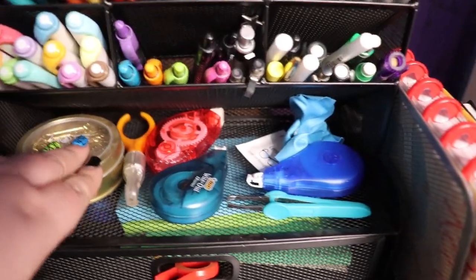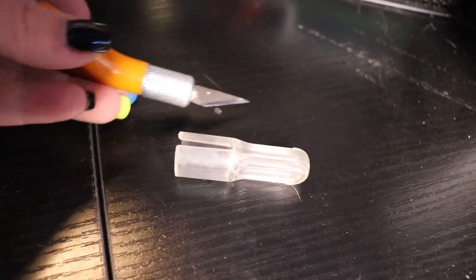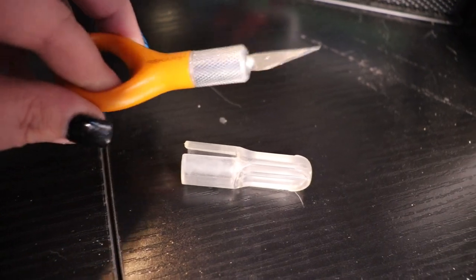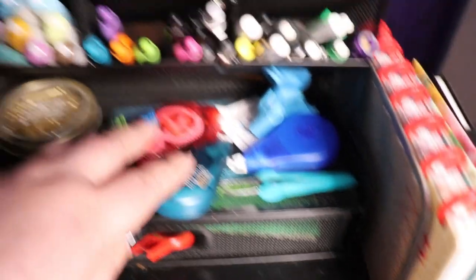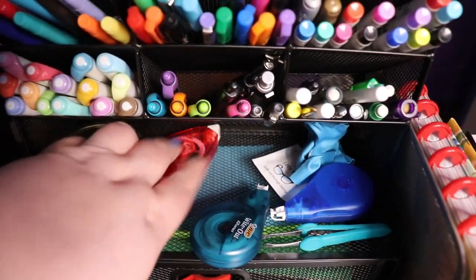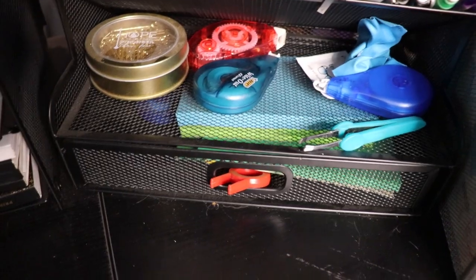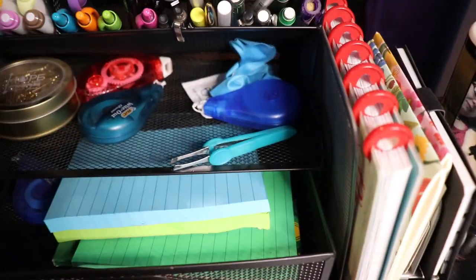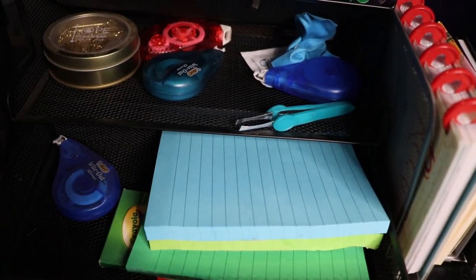Down here I keep my most often used things. This is an X-Acto knife in a nice small shape for planning. Some double-sided stick tape, some whiteouts, some tweezers, and things for my glasses. And here are just some giant notebooks.